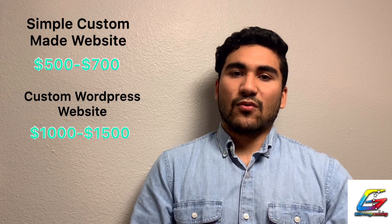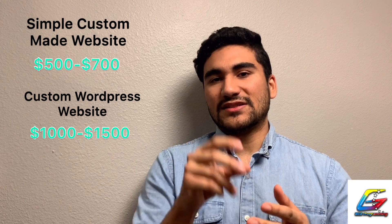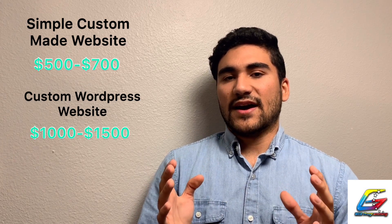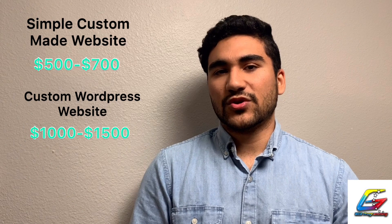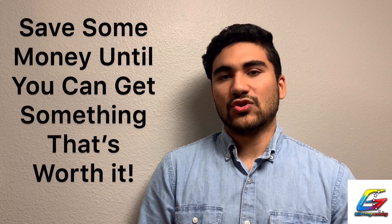Anything above $300–$500 gets you something a little bit better. You can have WordPress or a custom-made website — something that's really going to fit your business. As we discussed in the previous video, it's going to be tailored for you. You talk to the developer, have good communication, and create something totally different from generic sites. If you're a startup without $300–$500, save up first.